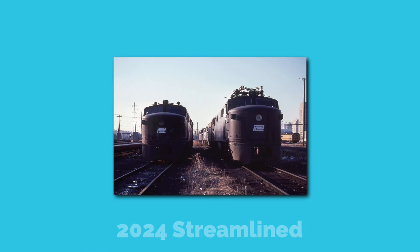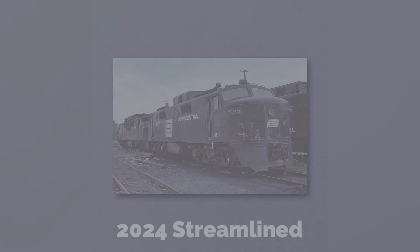Then came Conrail. Due to their lack of usability, the two units — 4973 and 4977 — were both sidelined with the rest of the EP5s. All six remaining EP5s were scrapped by 1979, sadly leaving no survivors.